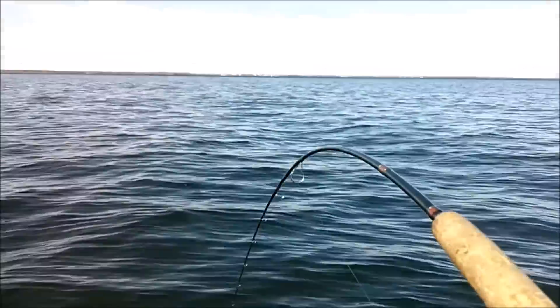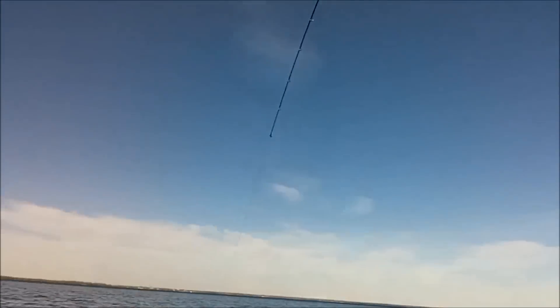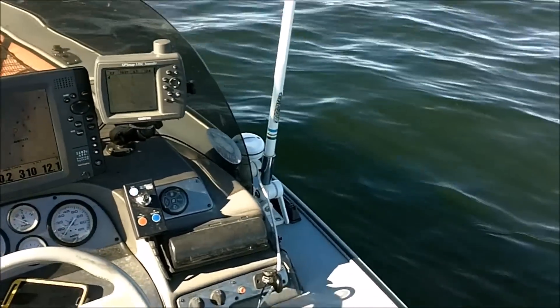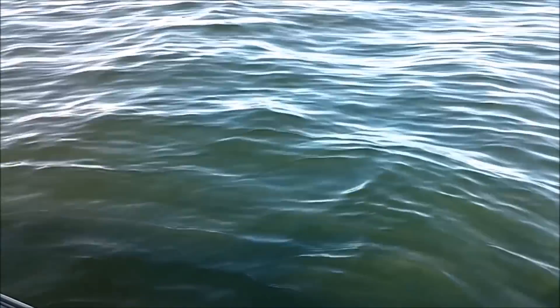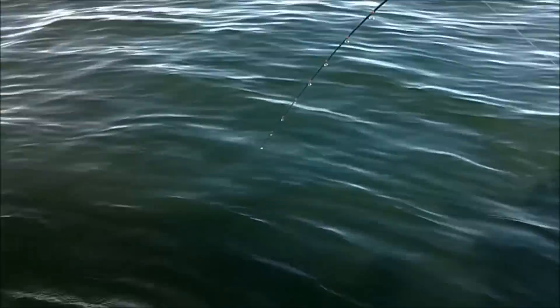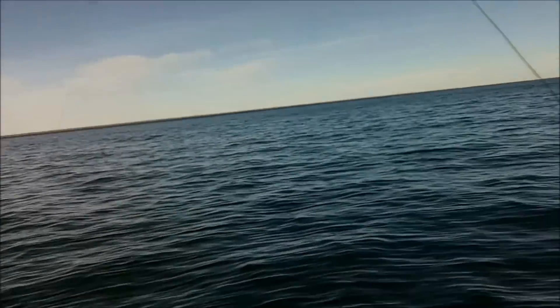I finally hooked up — this is the second one on. I'm using a jigging wrap. I found a bar, 60 feet of water, pounding bottom with a jigging wrap, just like ice fishing. On six pound test line, so I got to be careful and fight this fish well. We'll see what happens.